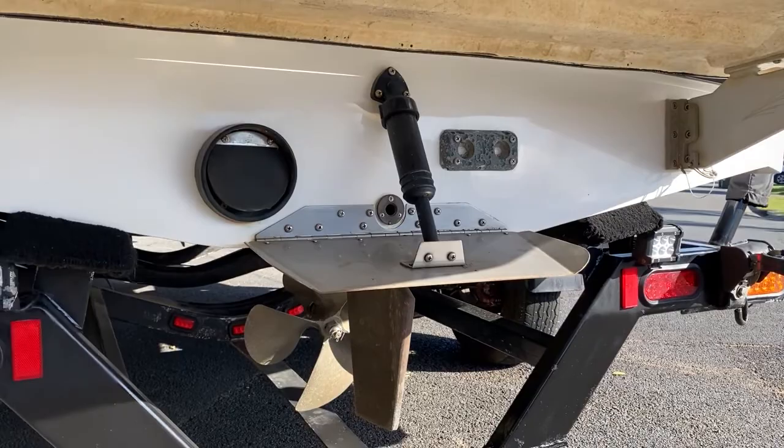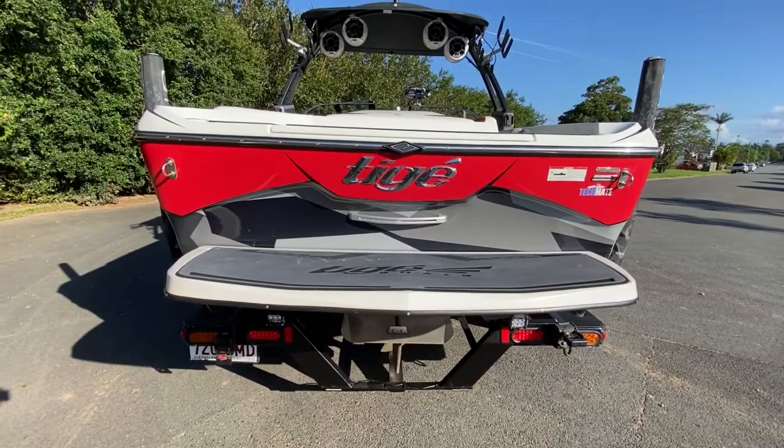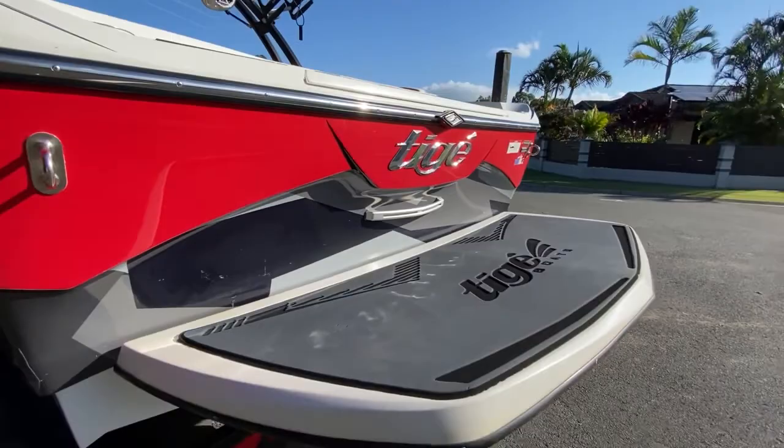On the transom, the gel shows really well. There are a few little nicks and scuffs, as you'd expect from the staging area on the transom of the boat — it's not uncommon for the board to hit the transom in a place or two.